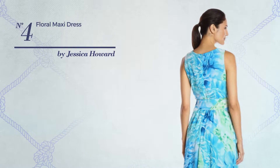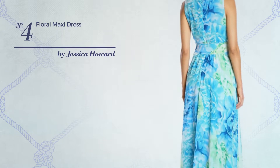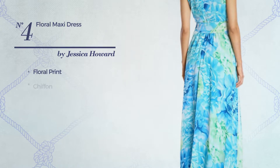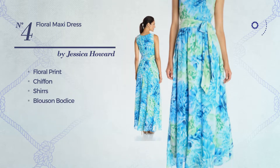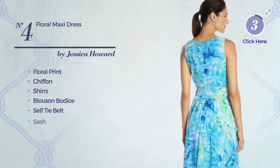Number 4. A maxi length blouse-on dress featuring floral print, made of chiffon, styled with shirring. This dress includes a blouse-on bodice, self-tie belt and sash. Available merely in this color.